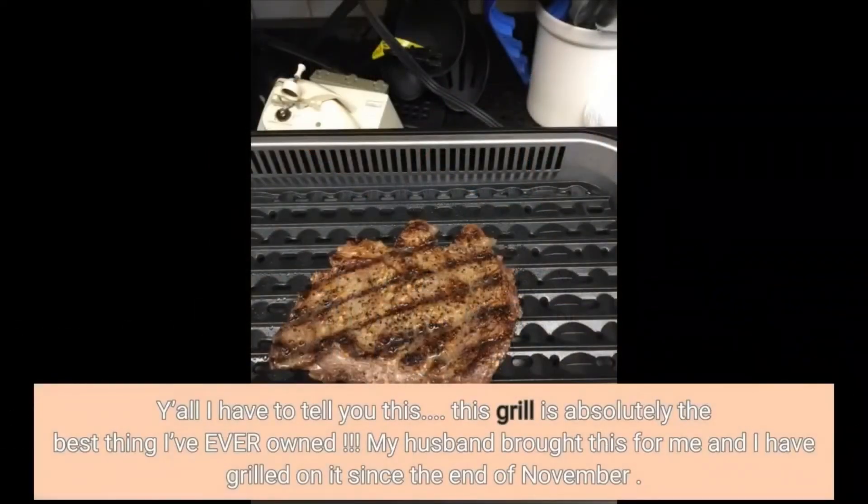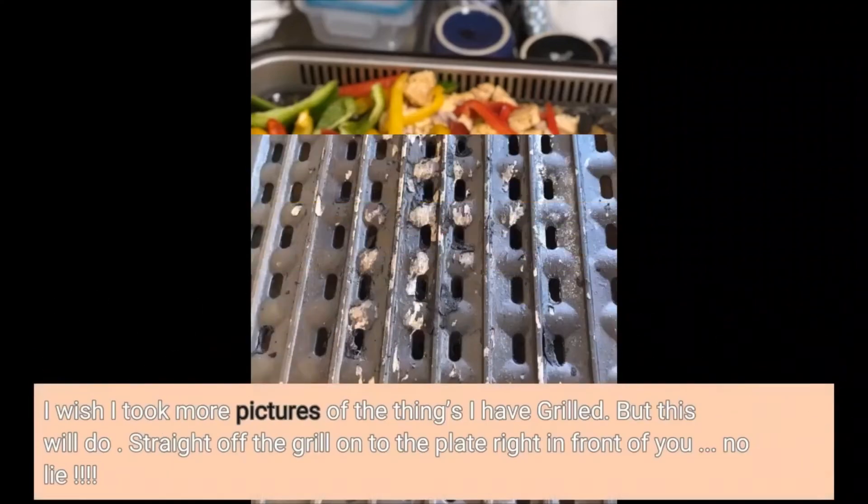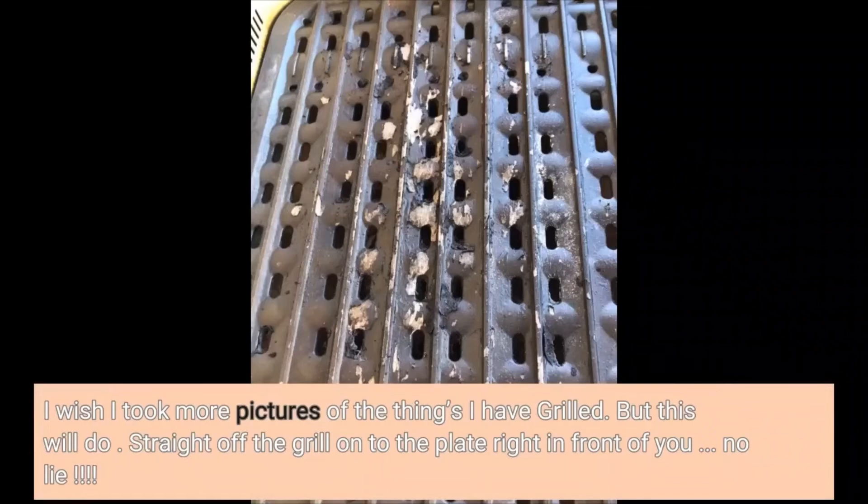This grill is absolutely the best thing I've ever owned. My husband bought this for me and I have grilled on it since the end of November. I have grilled steaks, hamburgers, bacon, hot dogs, pancakes, eggs, breakfast sausage, smoked sausage, brats, filet mignon, bacon-wrapped scallops, right down to grilled stuffed mushrooms. It's very easy to clean. Straight off the grill onto the plate right in front of you. No lie.